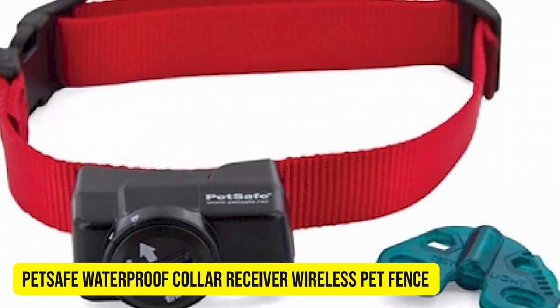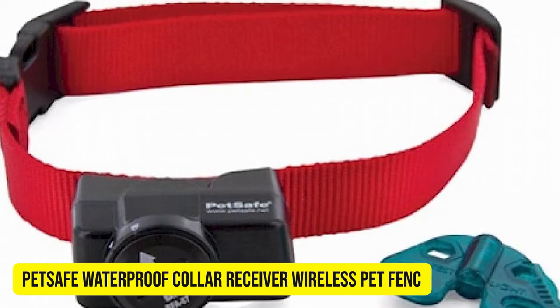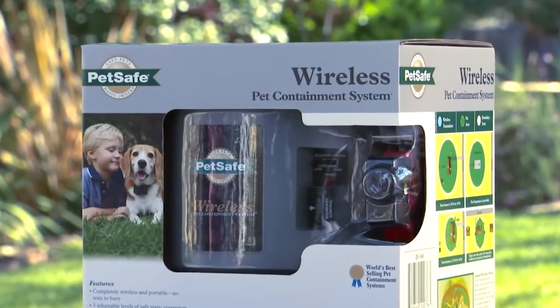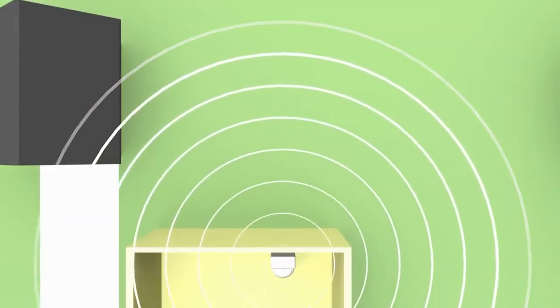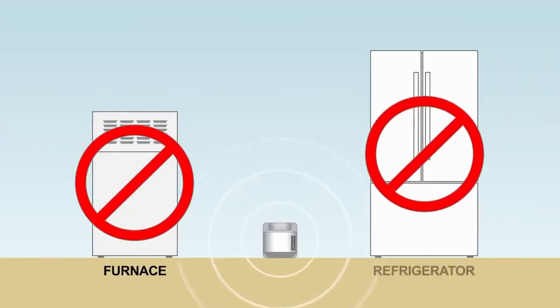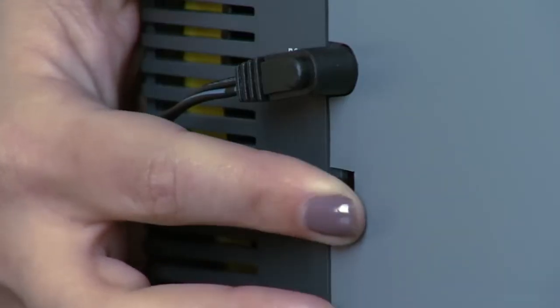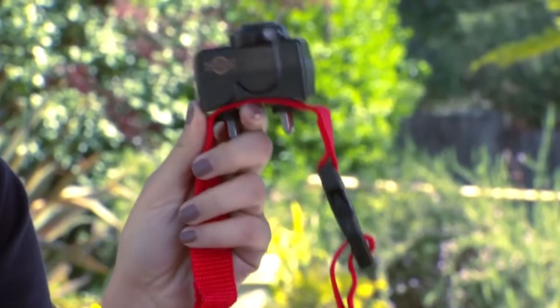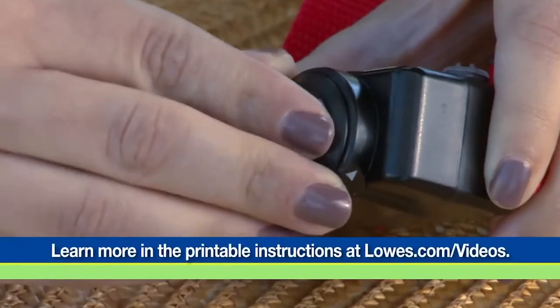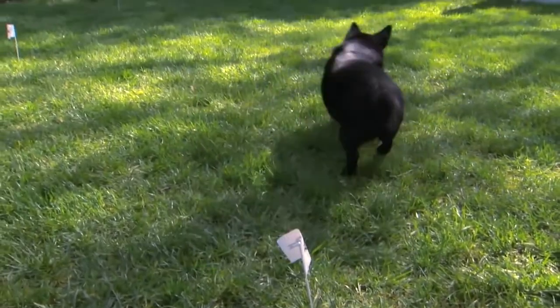PetSafe Waterproof Collar Receiver Wireless Pet Fence. The PetSafe Wireless Fence Pet Containment System is a revolutionary concept that provides the safest, simplest form of pet containment. Plug in the transmitter somewhere inconspicuous in your home — it emits a unique radio signal around your home. This wireless fence is also great if you have a large property; you can buy multiple home bases and connect them to create a larger zone for your pet to enjoy.